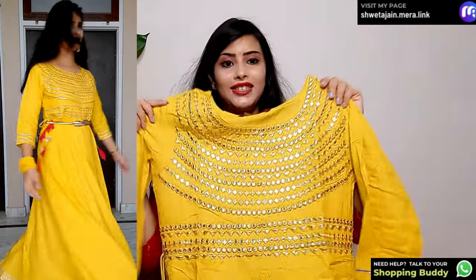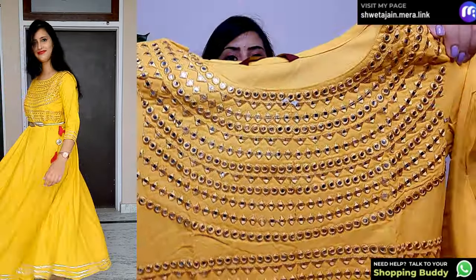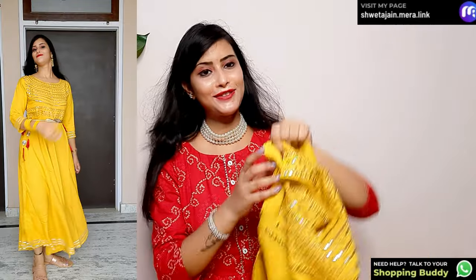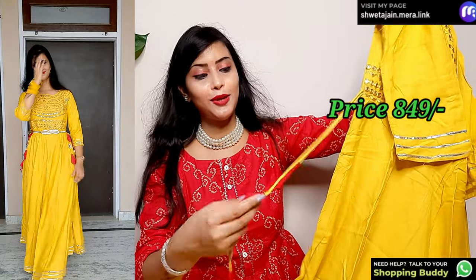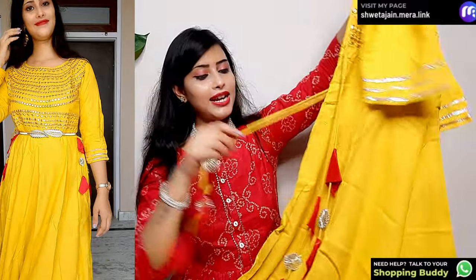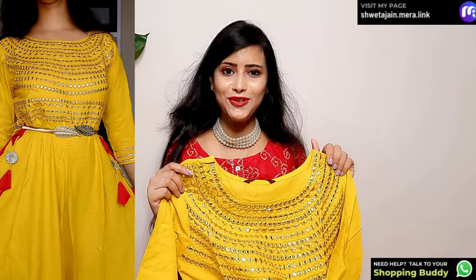The next piece is this kind of skirt from the brand. Look at the side — this is a very good piece. The front has foil mirror and embroidery — it is a very heavy front with 3/4 sleeves. It is a full-length A-line fabric. After wearing it the look is very good; style it with heavy earrings since the neck is already heavy. The quality of the foil mirror is very good. Price is only ₹849 and it is very comfortable. You can also wear it with tassels and boots.